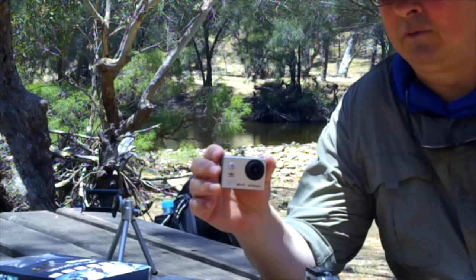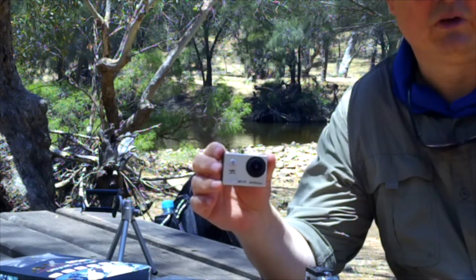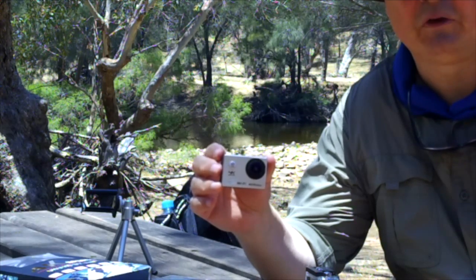It certainly seems to do everything that I want it to do, and for a quarter of the price of a GoPro.